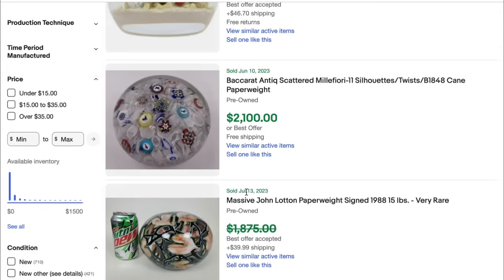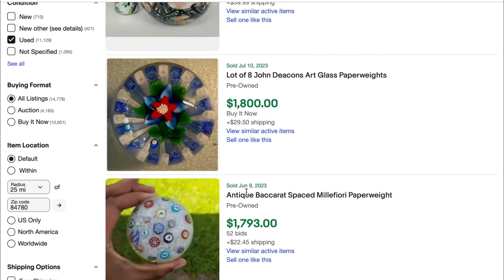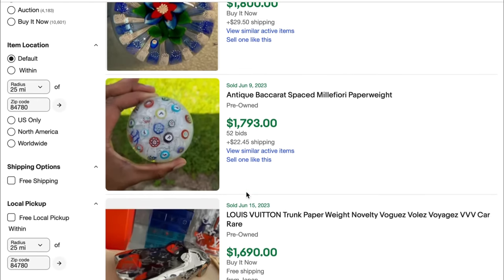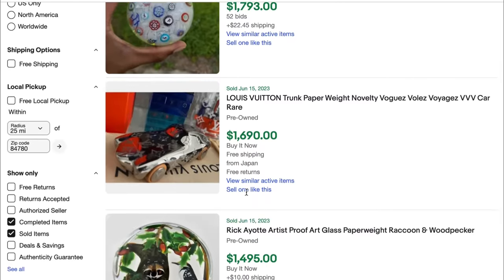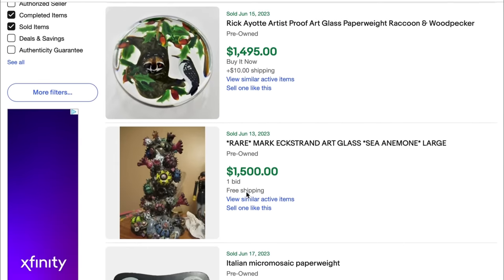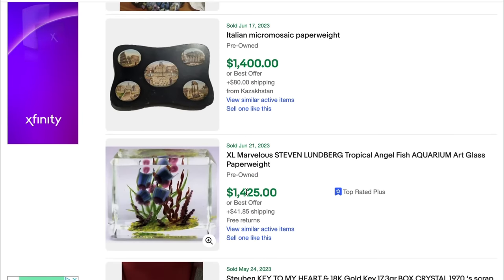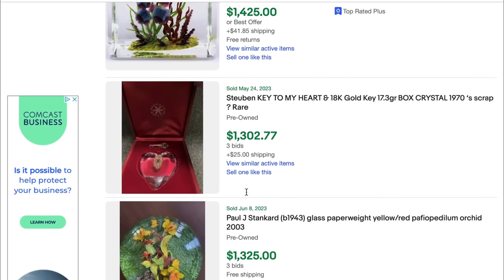Another obscure thing to look out for to sell on eBay are paperweights. Obviously a ton of these sell for huge money. You're not going to come across the really rare ones too often, but I've found a ton that sell for $80 to $100. You just have to look around at your thrift stores and garage sales — look for maker marks, look them up on eBay, and get them sold.